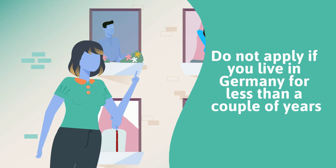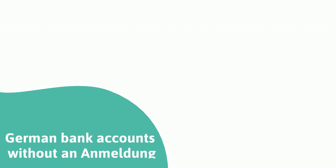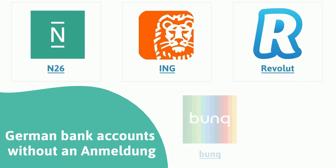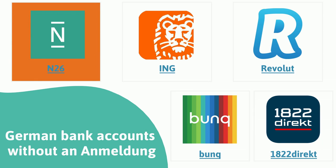Do not apply if you have lived in Germany for less than a couple of years. Here is a list of banks that don't require a registered address in Germany and that all have a straightforward application process.